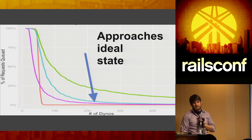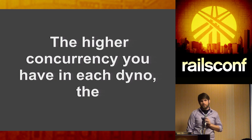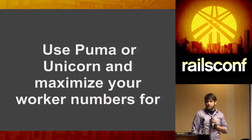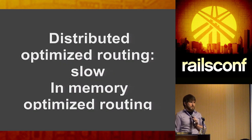The more concurrency you add, the better it gets. If you have three or four workers, or use Puma where each worker runs four threads, you have a massive amount of concurrency to handle incoming requests. For consistency, you want that request to reach your dyno and immediately be processed. Use Puma or Unicorn to maximize worker count — in-memory routing is relatively quick, while distributed optimized routing is slow.